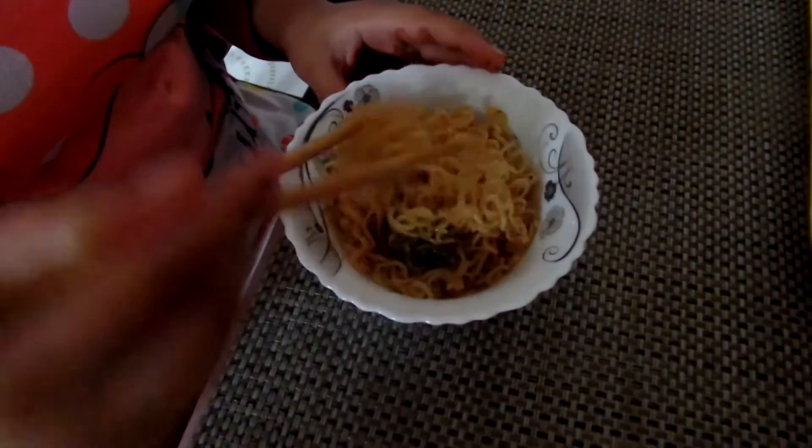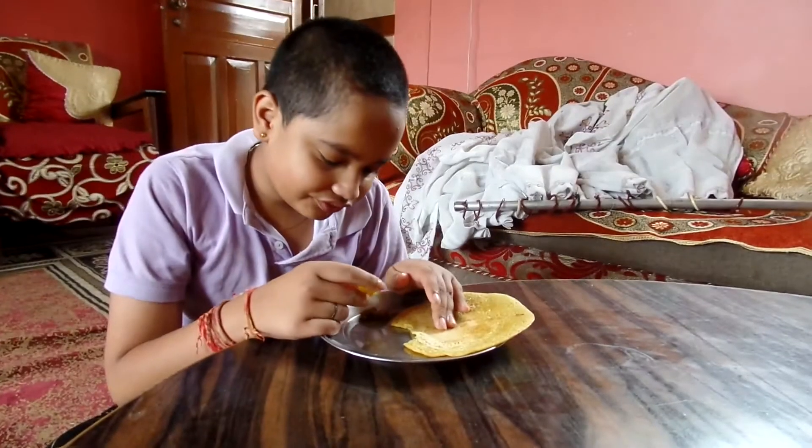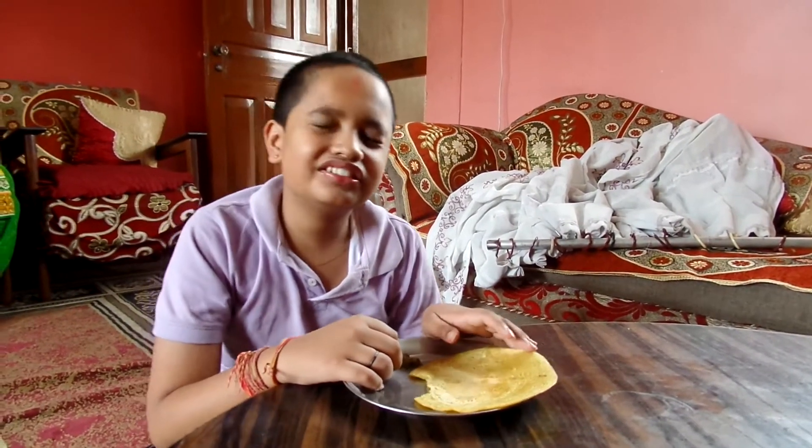You can serve it with roti or even with some noodles. It's really good.